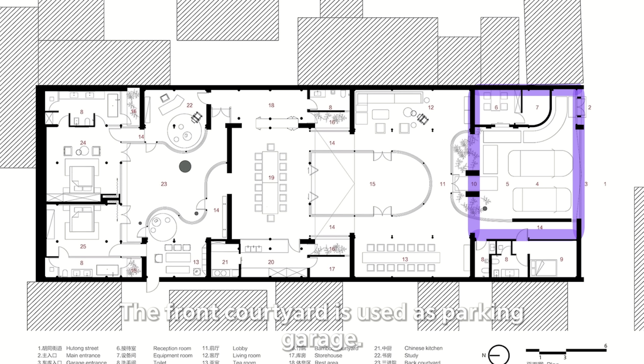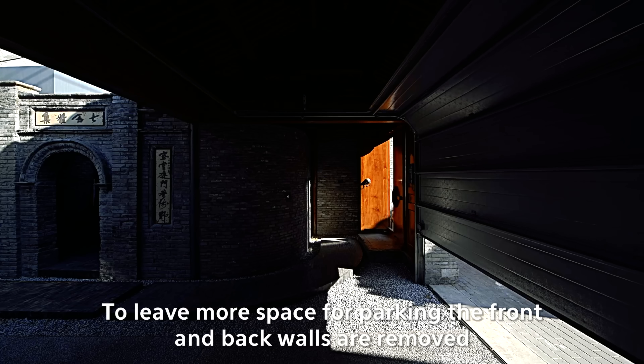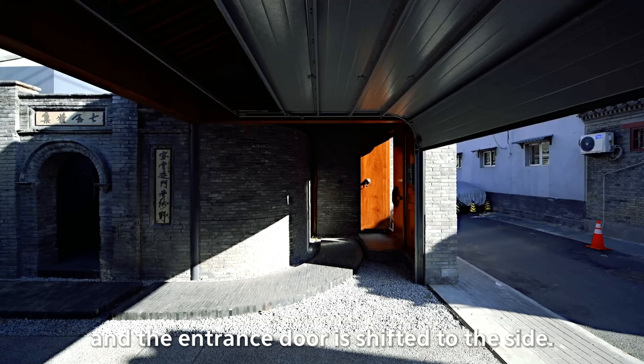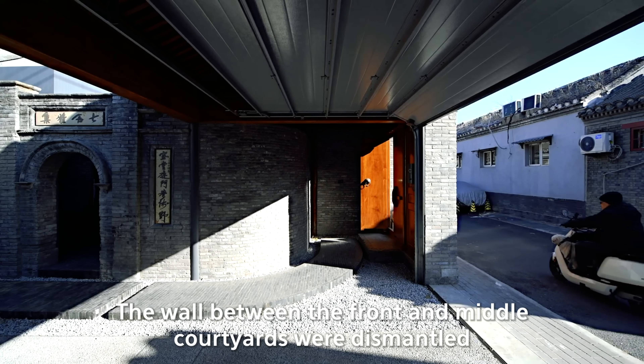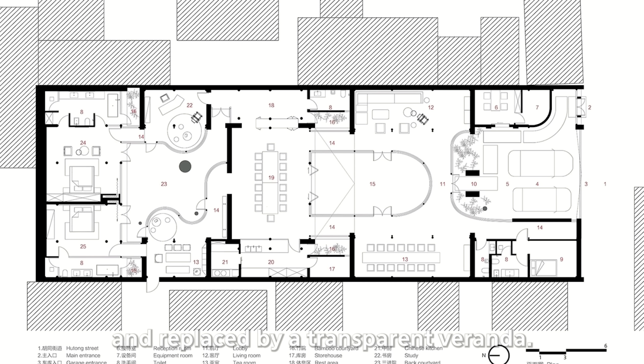The front courtyard is used as a parking garage. To leave more space for parking, the front and back walls are removed and the entrance door is shifted to the side. The wall between the front and middle courtyards was dismantled and replaced by a transparent veranda.